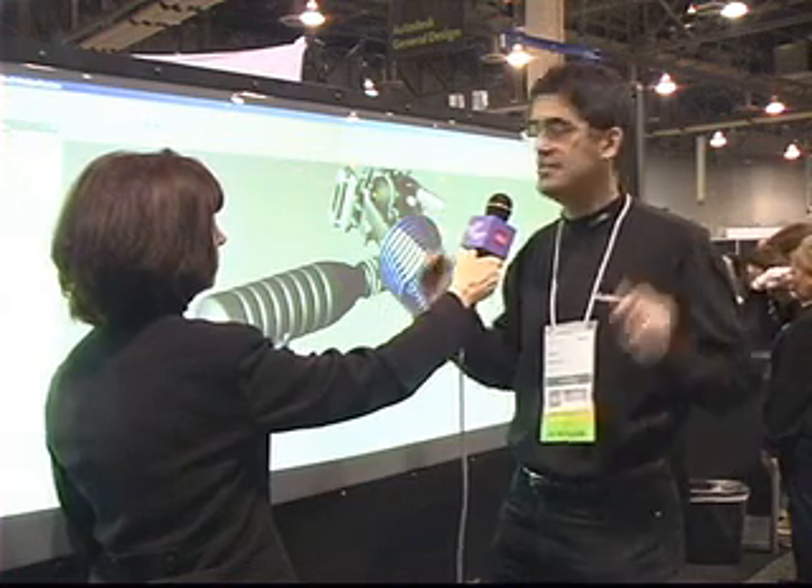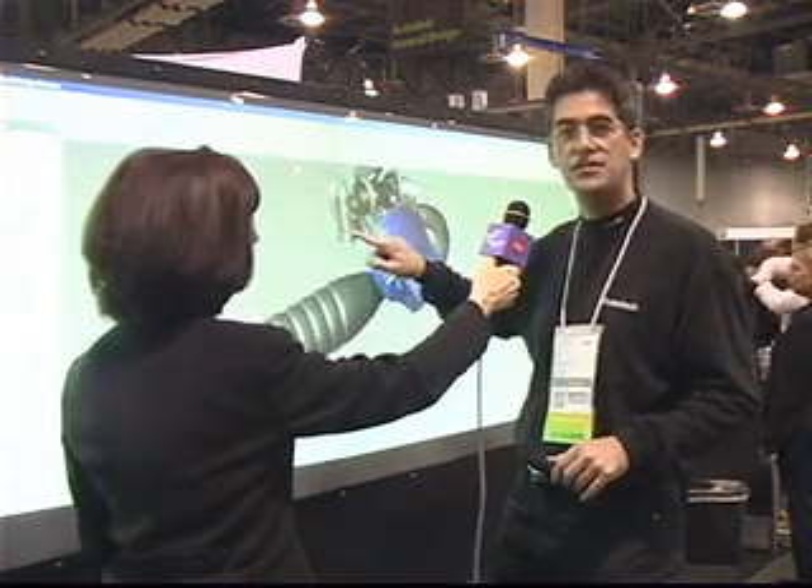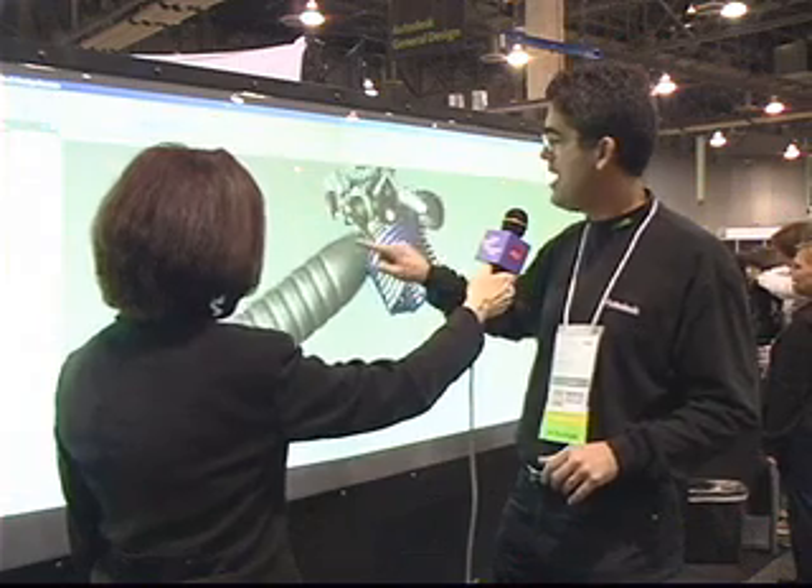A lot of people like to talk about Minority Report and how Tom Cruise kind of rifles through files using his fingers. This is a popular spot because we allow AU visitors to come up and actually interact with the wall using their own hands. The easiest thing people can do is a one-finger gesture where you can orbit a model.